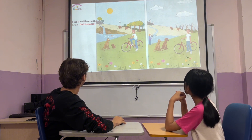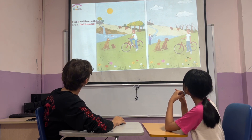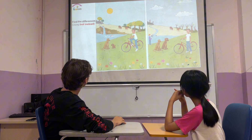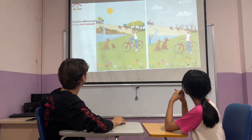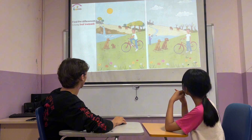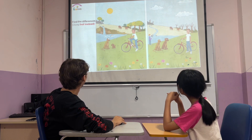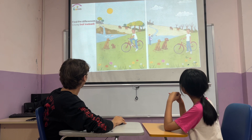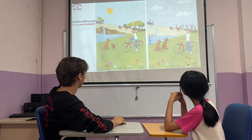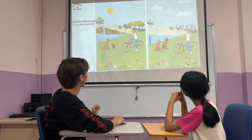In picture one, the trees have many limbs. But in picture two, they don't have limbs. In picture one, the boy is swimming. In picture two, he is fishing instead.